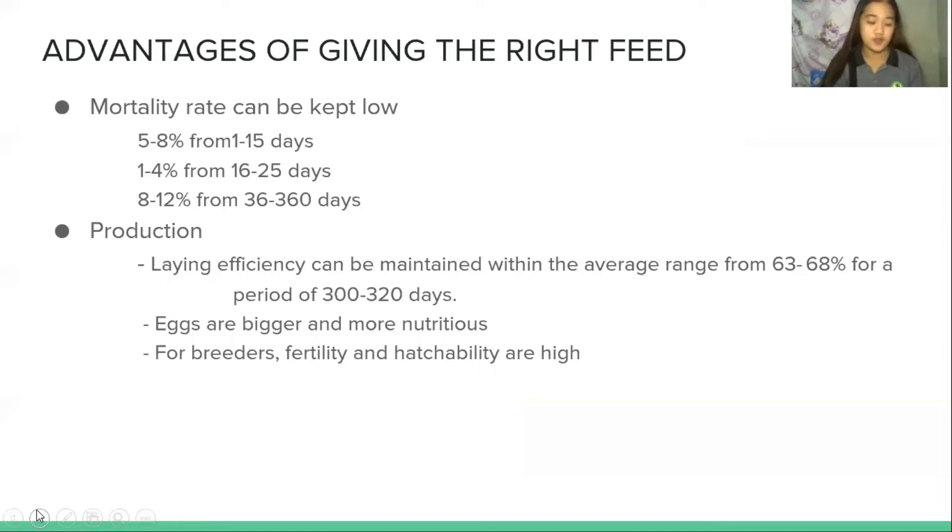Giving the right feed to quails has its advantages. The mortality rate can be kept low: 5% to 8% from 1 to 15 days, 1 to 4% from 16 to 35 days, and 8 to 12% from 36 to 360 days. Laying efficiency can be maintained within the average range of 63 to 68% for a period of 300 to 320 days. Eggs are bigger and more nutritious, and for breeders, fertility and hatchability are high.